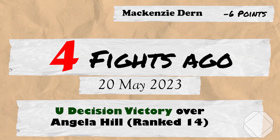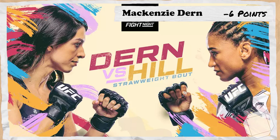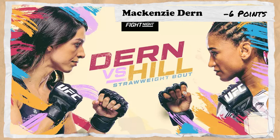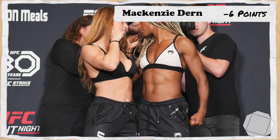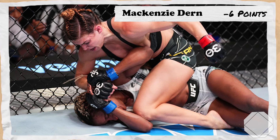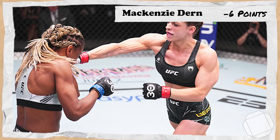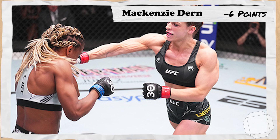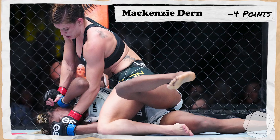4 fights ago takes us to the 20th of May 2023 for UFC Dern vs Hill, where Dern, now ranked 8th, would be put up against 14th ranked Angela Hill. In one of her best performances, Dern showed fast improvements in almost every aspect of her game, particularly her cardio and wrestling, which had historically been major issues. Dern would comfortably win 4 out of 5 rounds on every scorecard, earning 2 points.